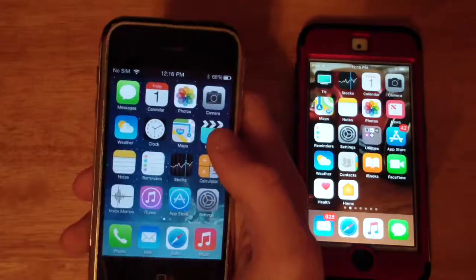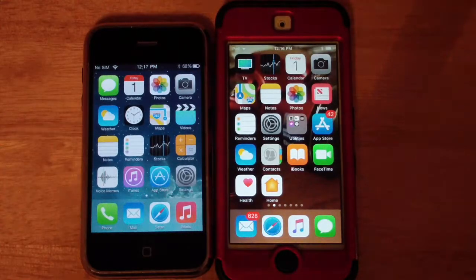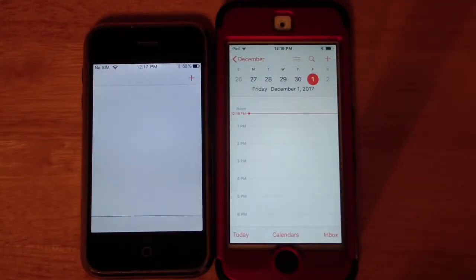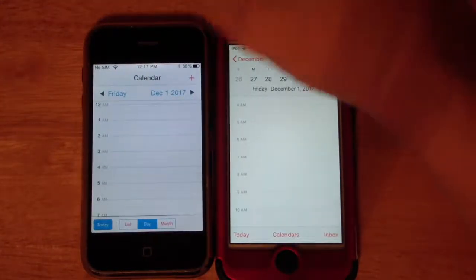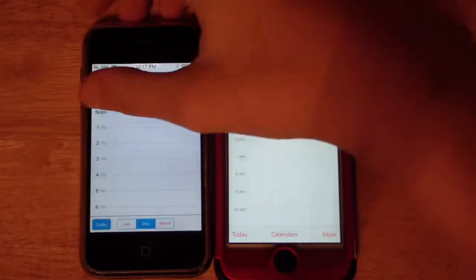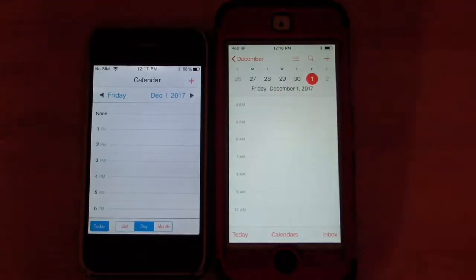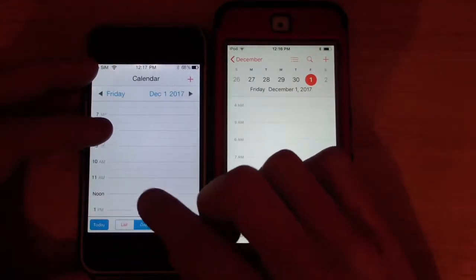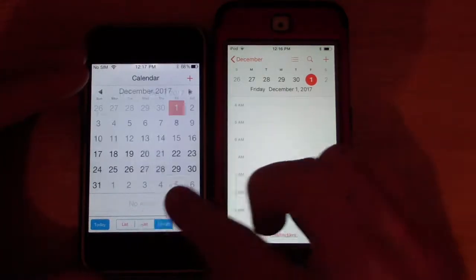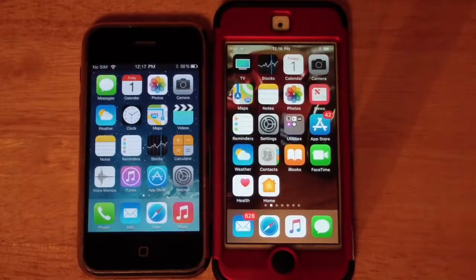Now let's compare the Calendar application. It does say the 1st on both of these — it is December 1st today. Opening them up, this is iOS 11's calendar. You can change the date up here, just like you can on the custom IPSW. Today is Friday, December 1st, 2017. There is a 'Today' button on both, and you have Day, Month, and List views. It is very, very similar to iOS 11, though not identical.